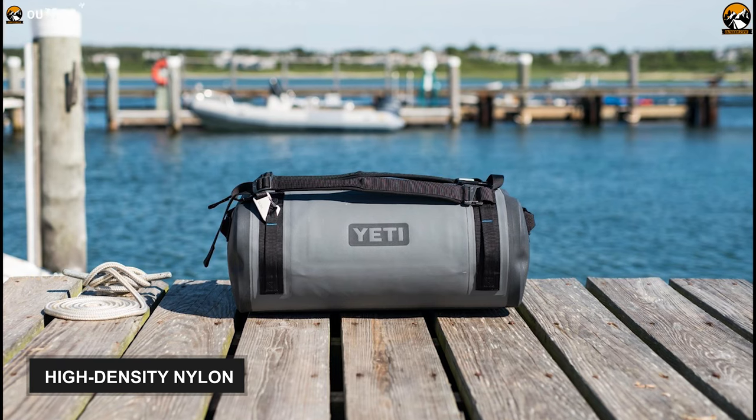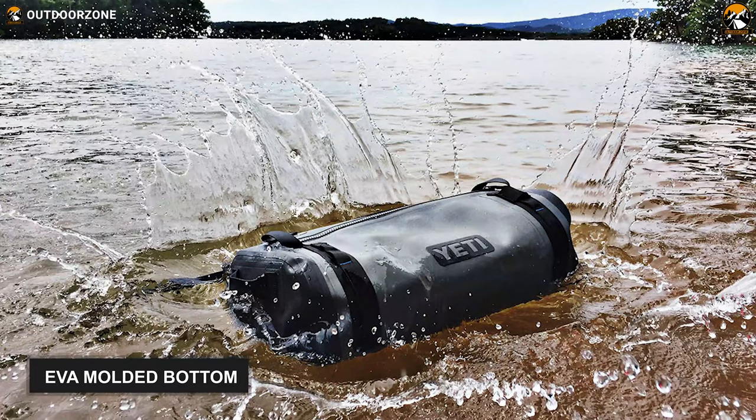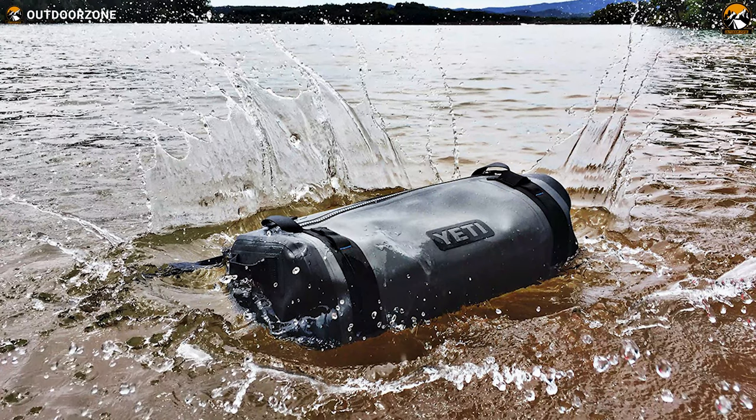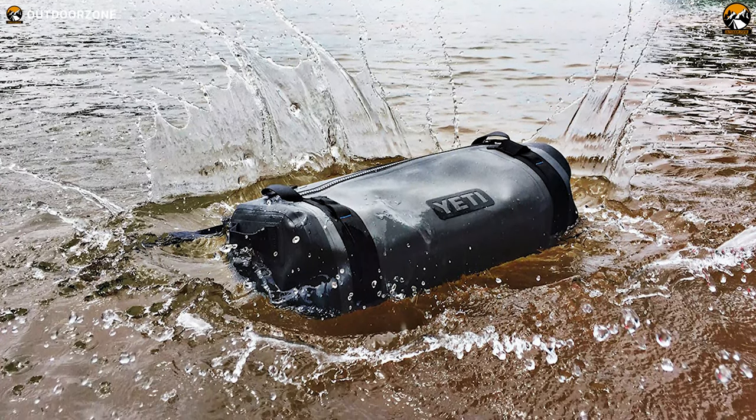This high-quality duffel bag consists of high-density nylon and features an EVA molded bottom. Both features block access points for any watery substances, plus making this Panga 50 fully submersible.